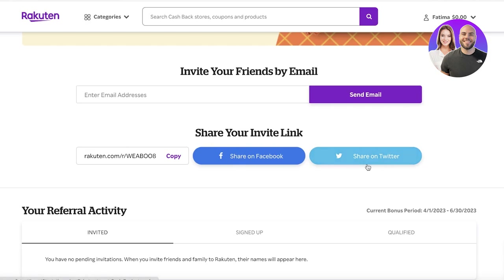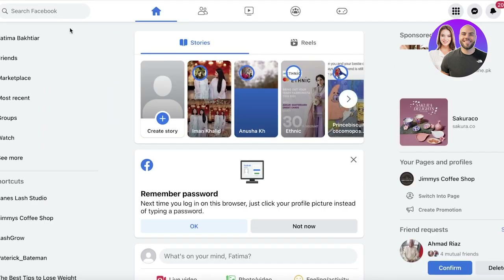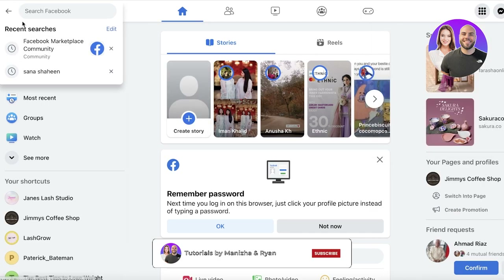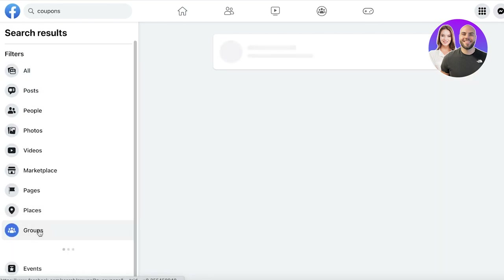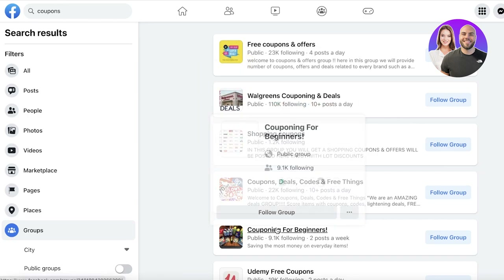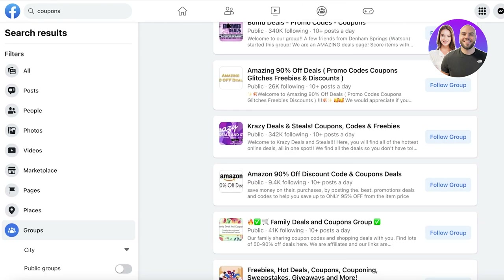You can also share on Facebook or Twitter, but I think the most effective approach is to copy the link and share it in Facebook groups. Log onto Facebook and search for 'coupons,' then click on 'Groups' on the left side of your screen. You'll find multiple groups like Walgreens Couponing and Deals, Free Coupons and Offers, and Couponing for Beginners — all people already interested in an offer like Rakuten.